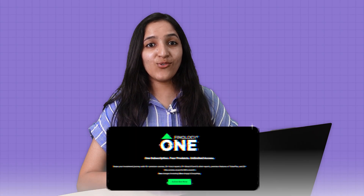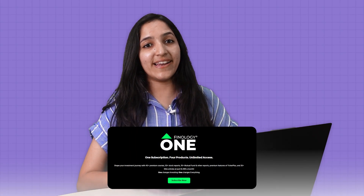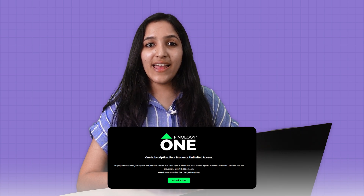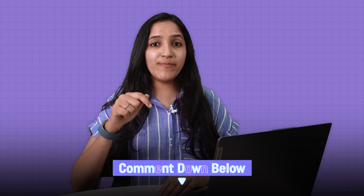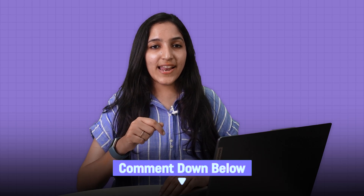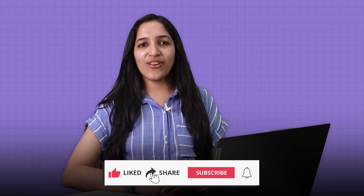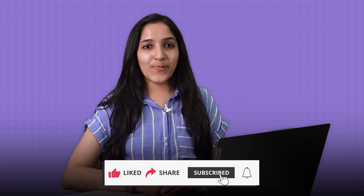So what are you waiting for? Do subscribe to Finology One to get access. Comment below your doubts regarding DuPont and ROE and we will cover it in Ticker. Like, share, and subscribe to Finology Ticker for more such videos. Don't forget to hit the bell icon too for quick updates. Thank you!